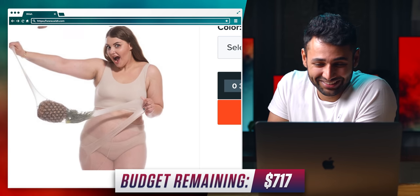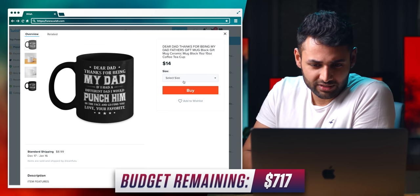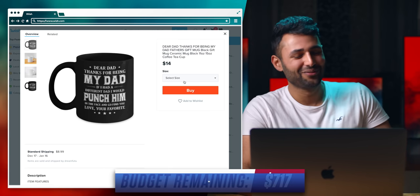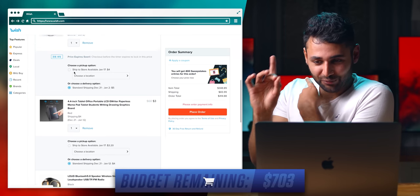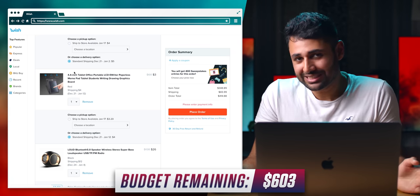We've got a mug: 'Dear Dad, thanks for being my dad. If I had a different dad, I would punch him in the face and go find you.' We're done here. This has been fun. So all of these high-quality products come to $414.88, which leaves us with $603 left.